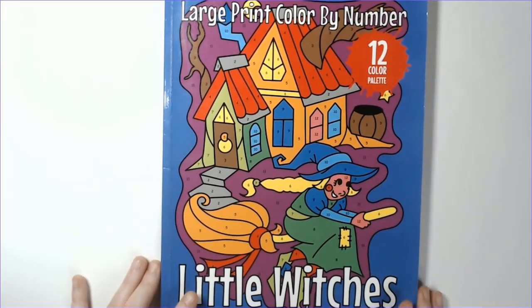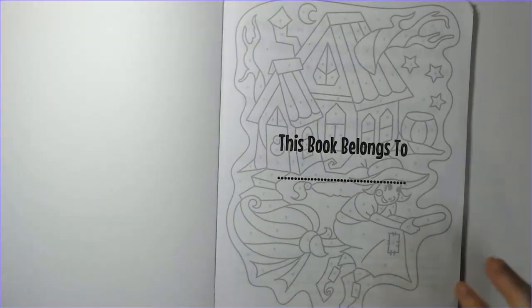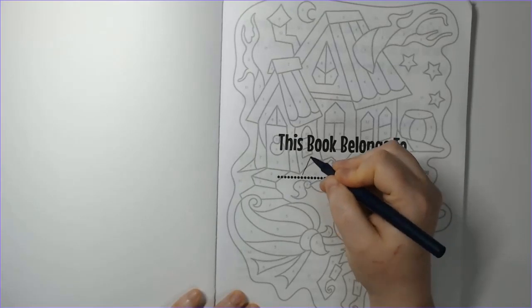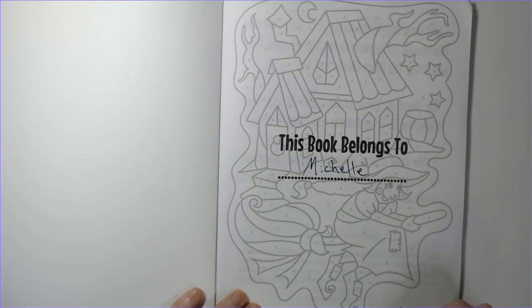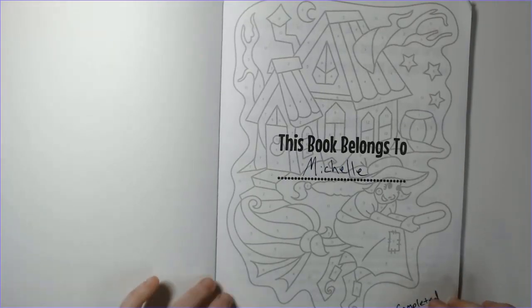As always, I have to officially put my name in here and the date — nothing too fancy. This was completed on the 31st.